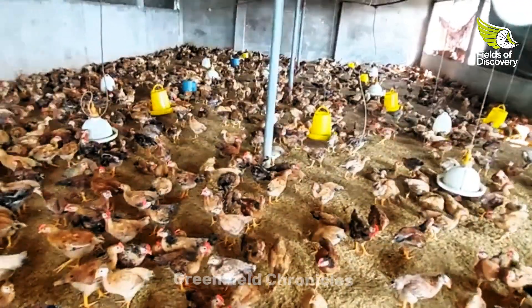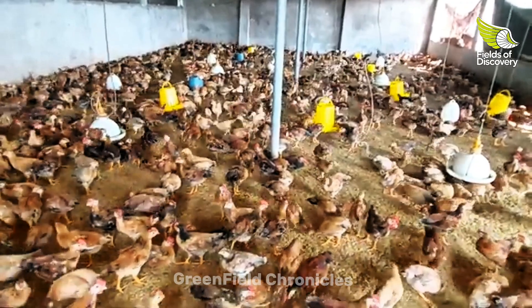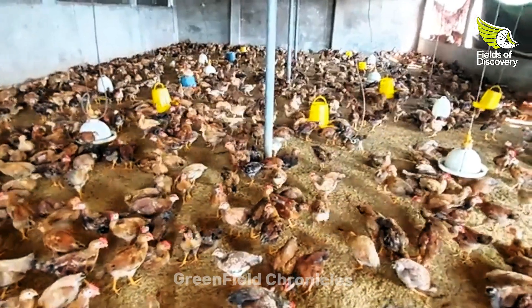Let's apply these secrets to raise healthy chickens and get the best economic returns. Don't forget to subscribe to Channel Name for more helpful tips on raising chickens.